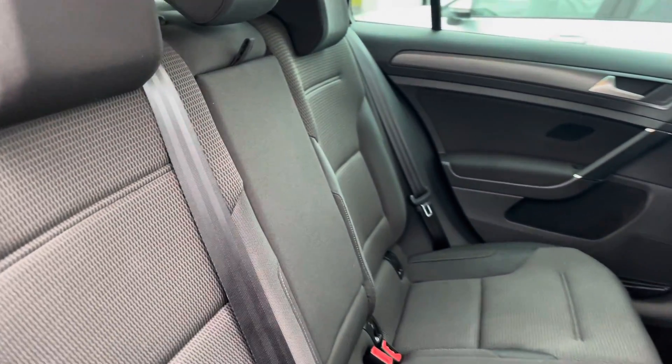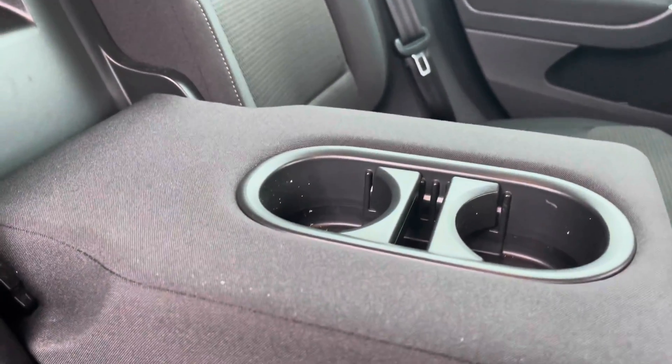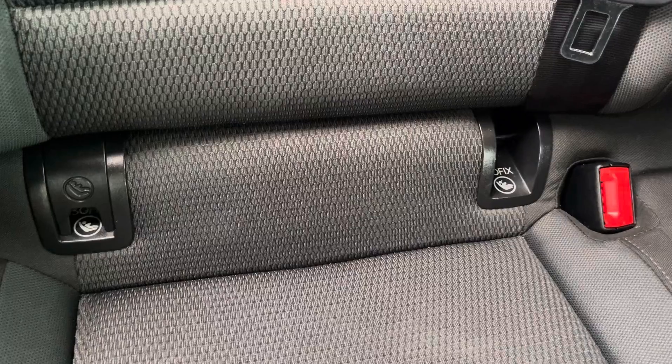Into the rear seating, you'll find the interior fitted with stylish cloth upholstery, which features a folding central armrest and cup holder combination, as well as ISOFIX mounting points.